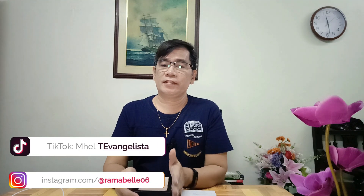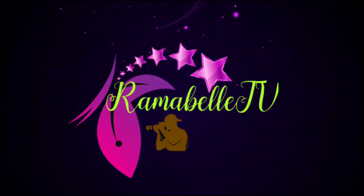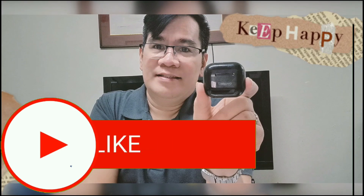Is it worth purchasing a second-hand iPhone 11 Pro Max in 2023? Hello everyone, once again this is Mel and welcome to Bramabel TV.